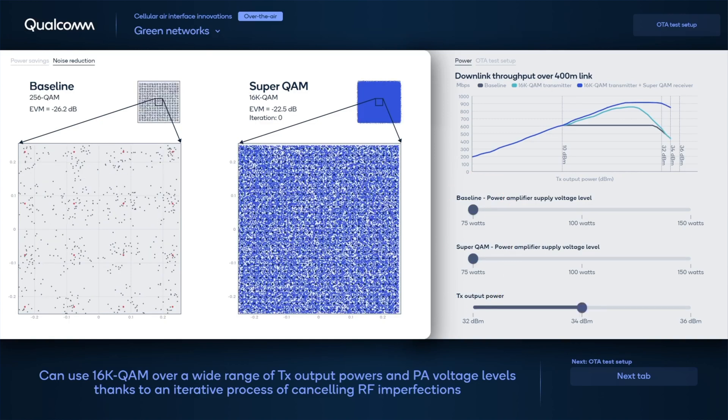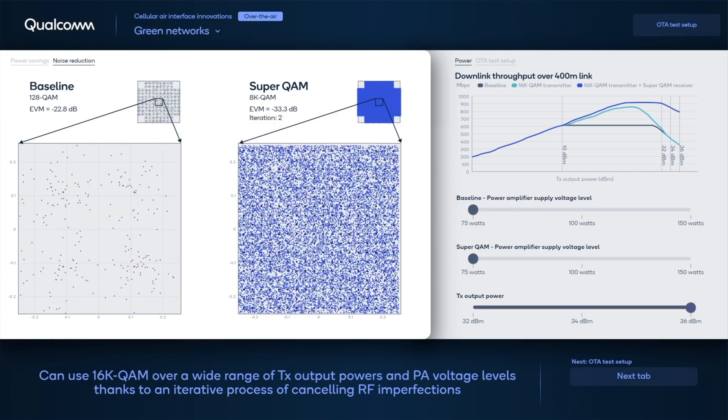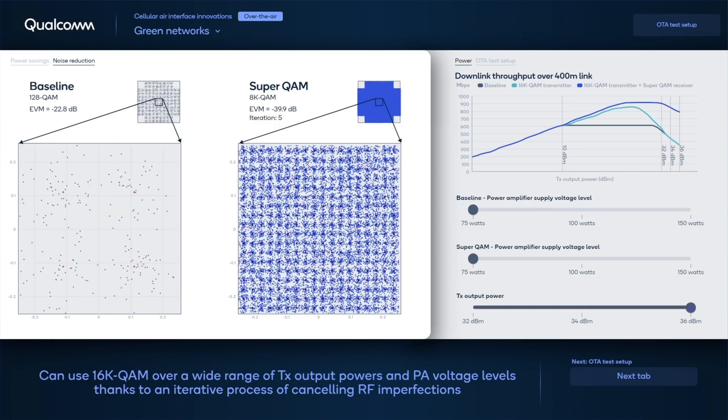Even at a Tx power of 34 dBm, SuperQAM can still decode 16K-QAM, while the baseline becomes limited to 256-QAM. As you can see in the figure to the right, the throughput — the blue curve — is more resilient to degradation compared to the other curves. All results are taken over the air, at a distance of 400 meters, utilizing one of our test devices powered by the Qualcomm Snapdragon modem RF system and commercial antennas.